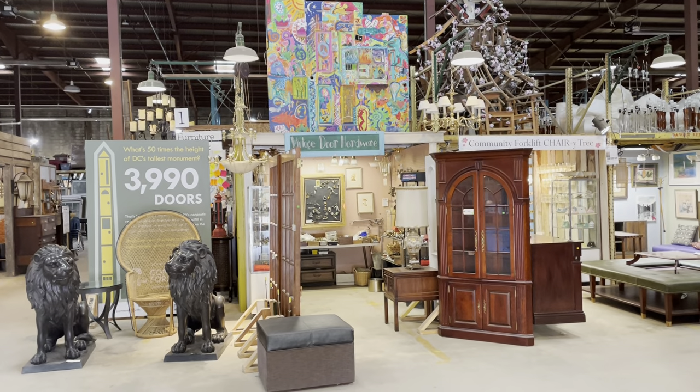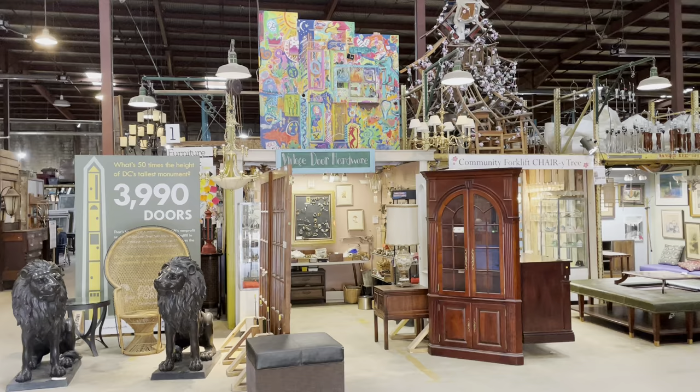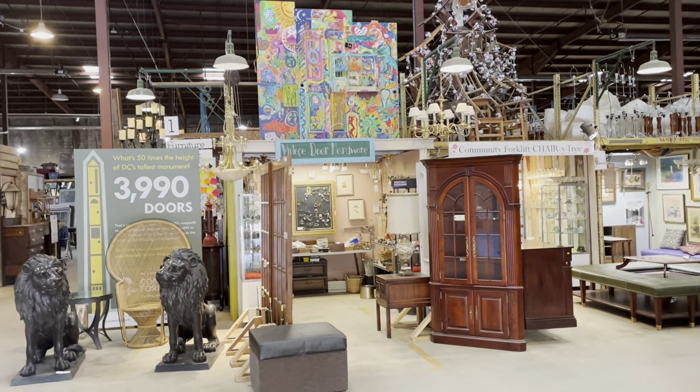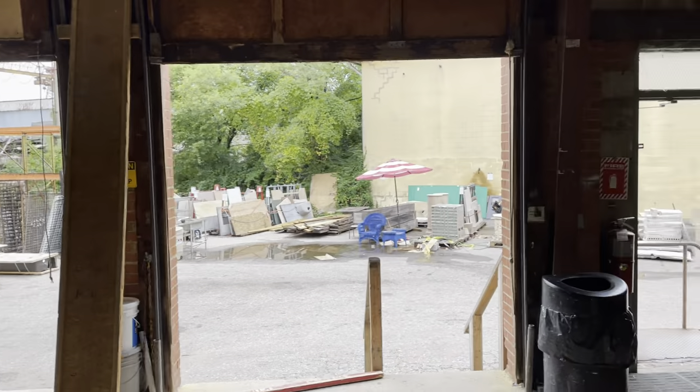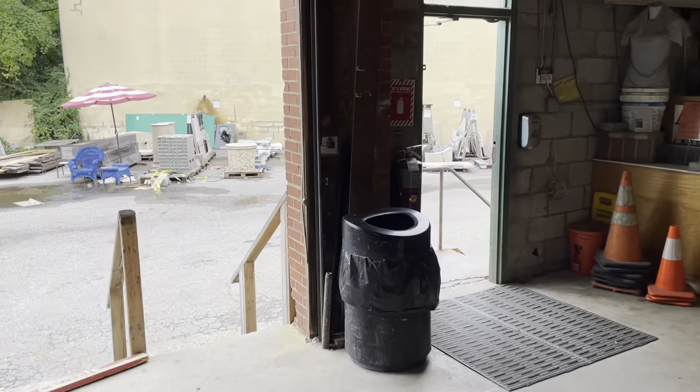Good morning! We got a request to see just a general walkthrough of our reuse warehouse, which I think is a fantastic idea. You can get a general idea of all the stuff that we have and also see some specific cool things. So let's get started.